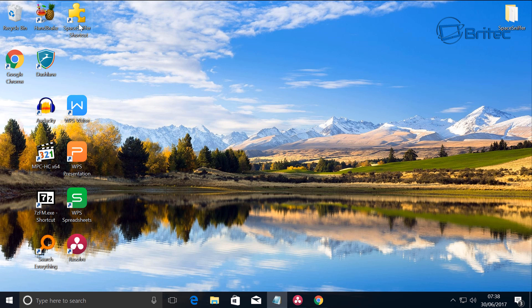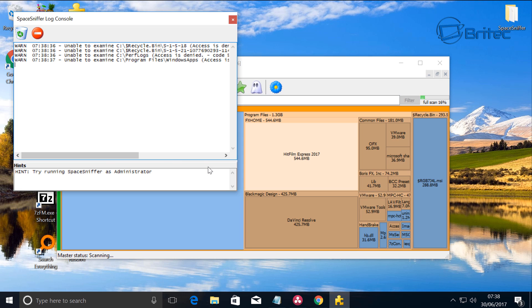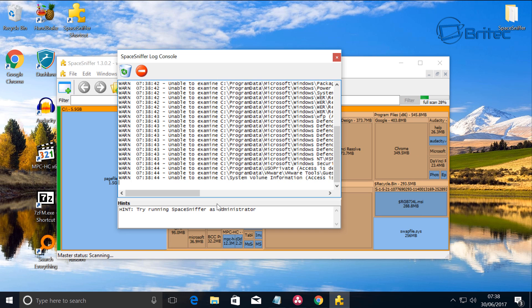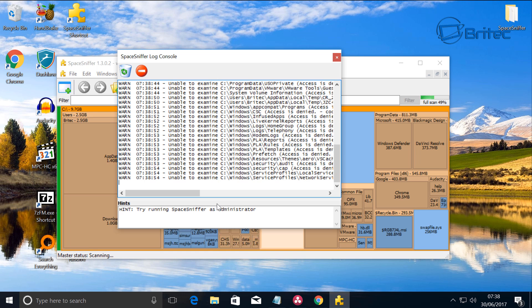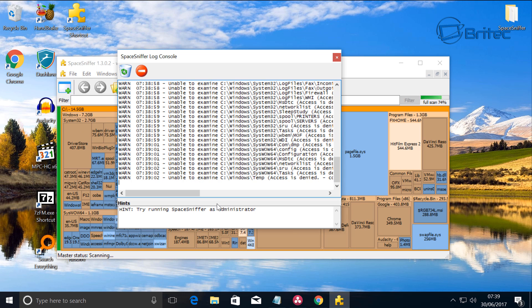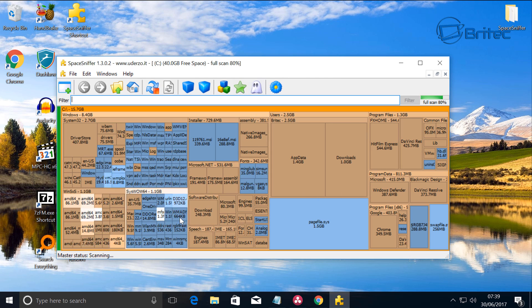Another essential bit of kit is called SpaceSniffer. It's been around a while and there are a few similar tools on the market. You start it up and it searches your system to show you what space has been used. It's a really useful tool for finding files that are hogging your system — especially if you've got a small drive like an SSD that's full and you don't know where the files are hiding.